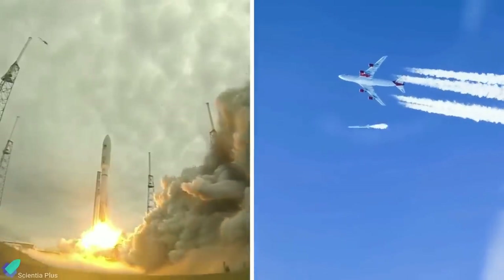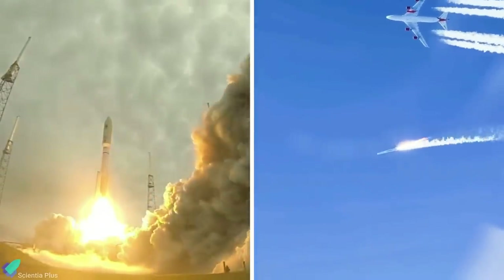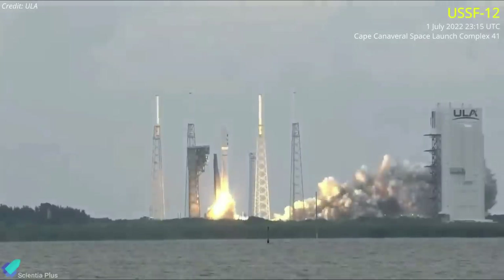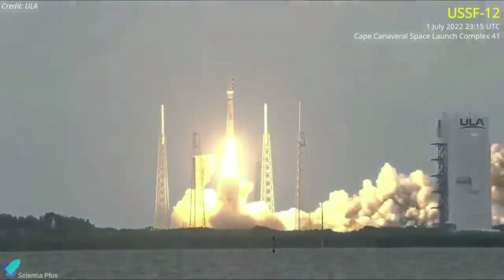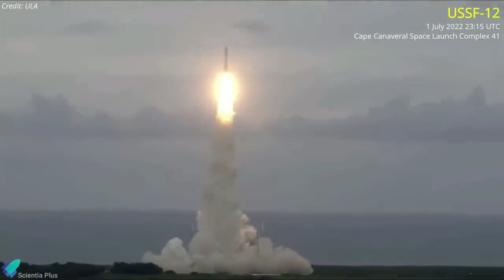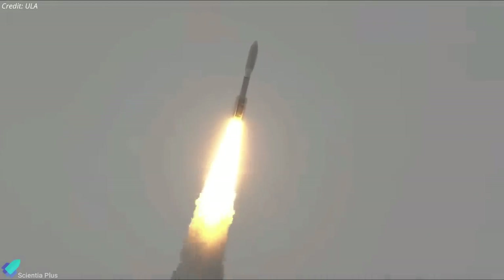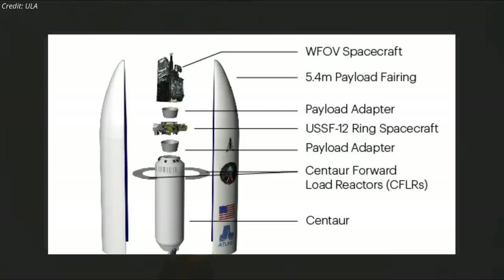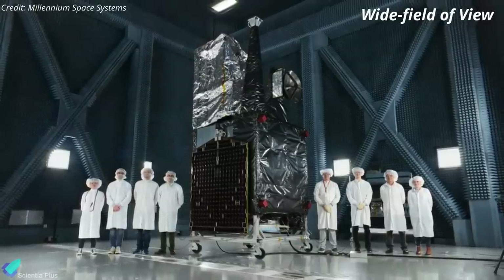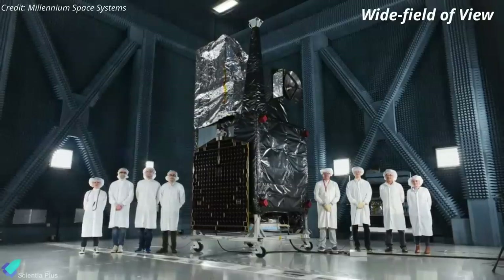United Launch Alliance and Virgin Orbit launched satellites into orbit for the United States Space Force last week. The first launch took place on July 1. A United Launch Alliance Atlas V rocket launched the USSF-12 mission for the U.S. Space Force from Space Launch Complex 41 at Cape Canaveral. It was the 94th mission of the Atlas V rocket. The mission carried the Wide Field of View missile warning spacecraft for the U.S. Space Force, billed by Millennium Space Systems.